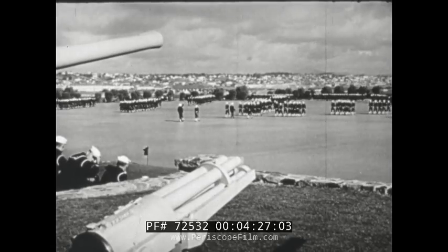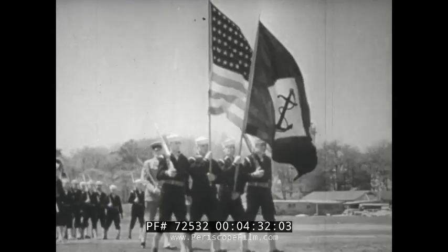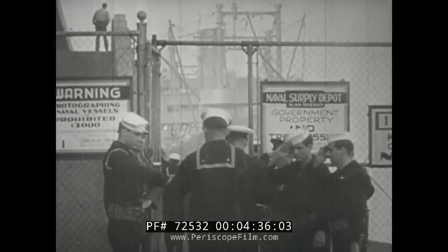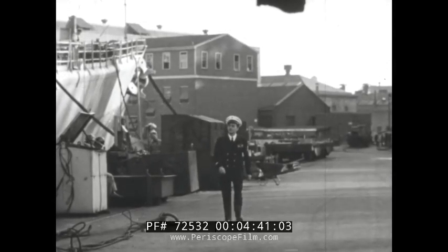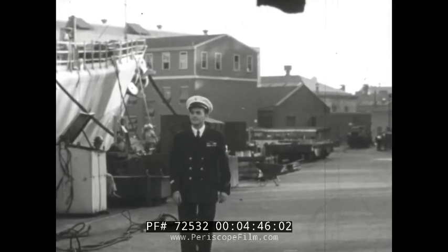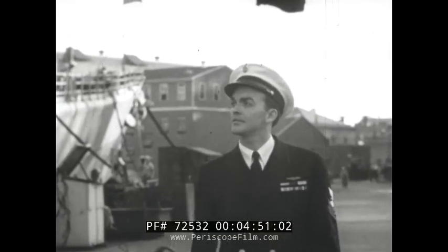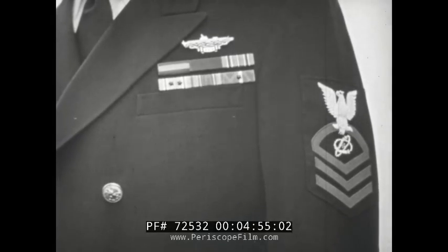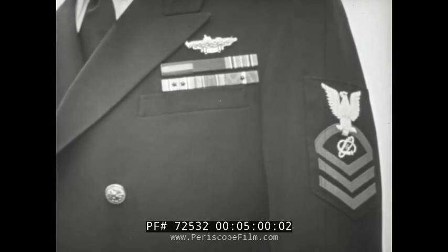That sounds pretty good — the commencement of a career that can end with the three stripes of a full commander. Now let's follow the first steps of these men when orders come transferring the class to their various duties. Soon, with normal ability and application, they may become chiefs like this experienced member of the Navy — mighty proud of that brand new and distinctive rating of chief electronics technician.